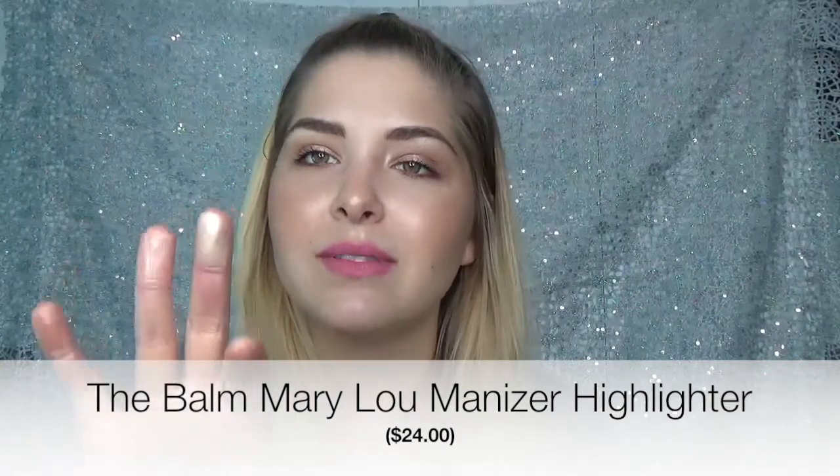This is the Mirror Luminizer. This has been my go-to highlighter for a very long time — it's just a staple. It's like a white gold type of highlight, very, very pretty. I love this highlighter and I have nothing but good things to say about it. It gives a very beautiful goldish tone highlight to the skin and it will literally look metallic on you if you layer it up.